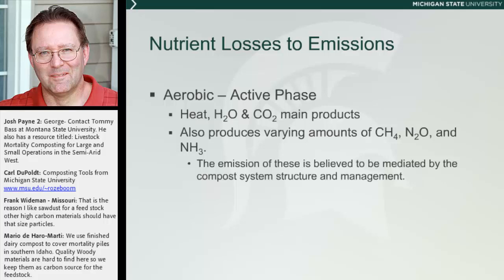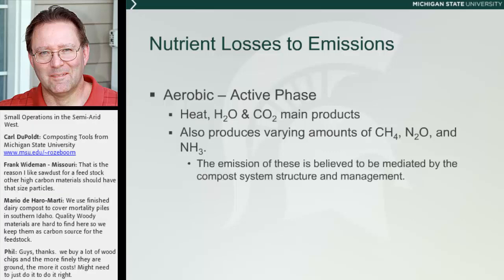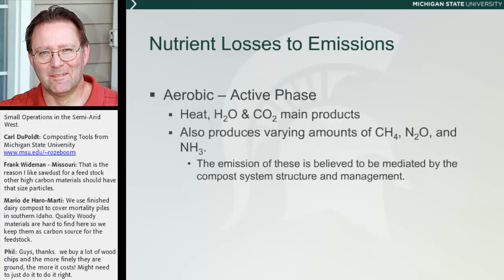The other methodology we're looking at for conserving nutrients addresses nutrients lost to gaseous emissions. You have to remember that composting — particularly highly active composting — produces heat, water, and CO2 mainly, but in the end it's also going to produce varying amounts of methane, nitric oxide, and ammonia. We think this can be mediated somewhat by how you're managing the compost and how you're building your pile.